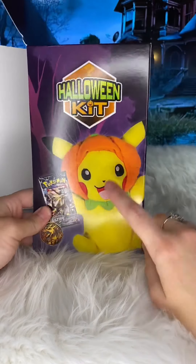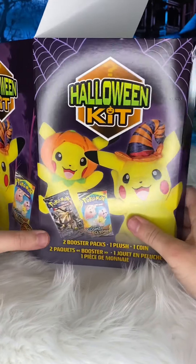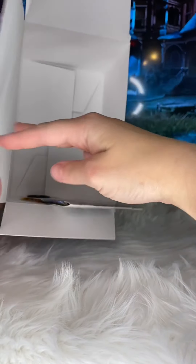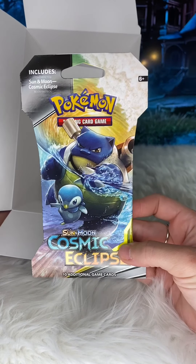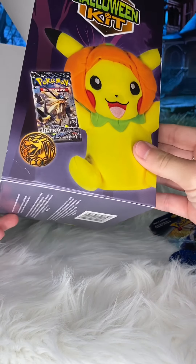We saw the Pikachus in store and these are actually not blind — they had a case there and you could pick which ones you wanted. We didn't pick any up, we just picked up some cards. And let's see, we got Cosmic Eclipse. It said there was supposed to be two booster packs in there, right?